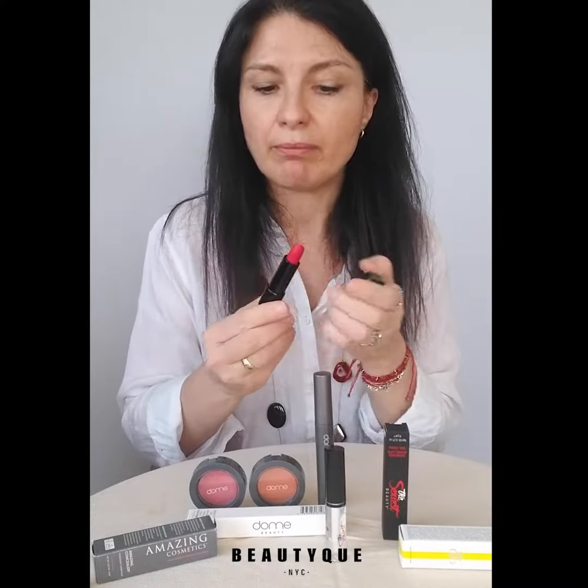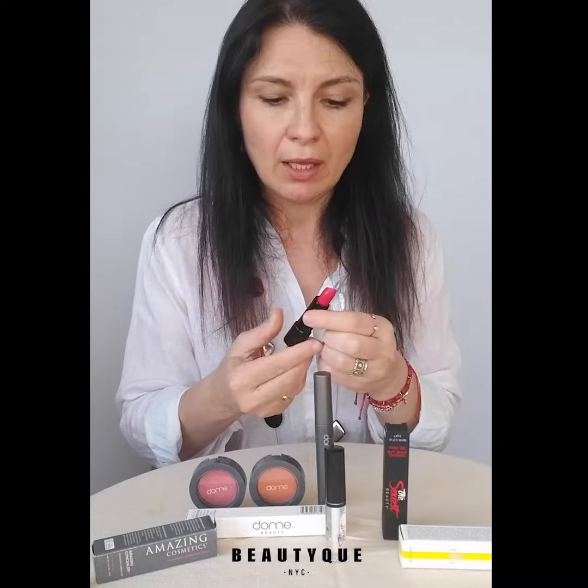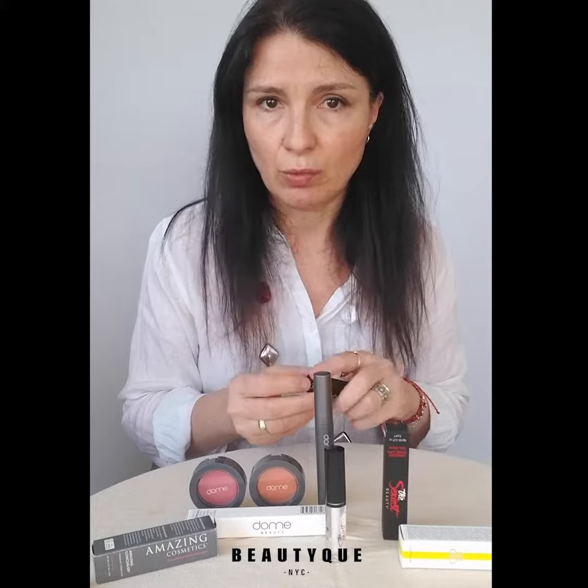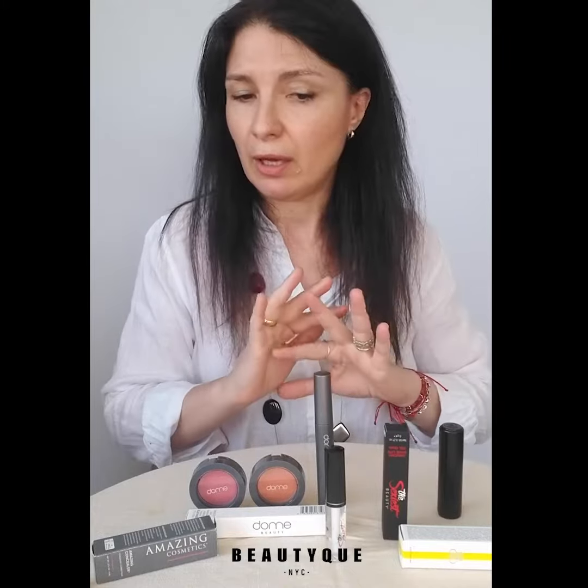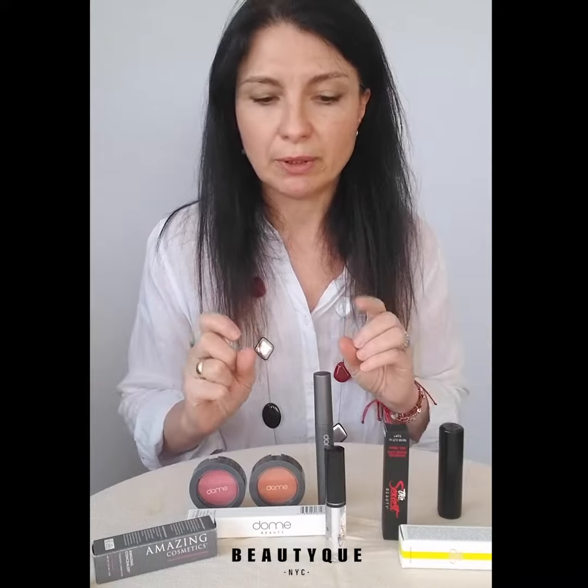Or you can go a bit bolder with this deep pink from Madame Gabriella, all natural, called New York at 1 PM — even if you're not in New York and it's not 1 PM. All of this uses non-toxic, natural ingredients as much as possible. Check them out on our website — you're gonna love them, and enjoy your meeting!